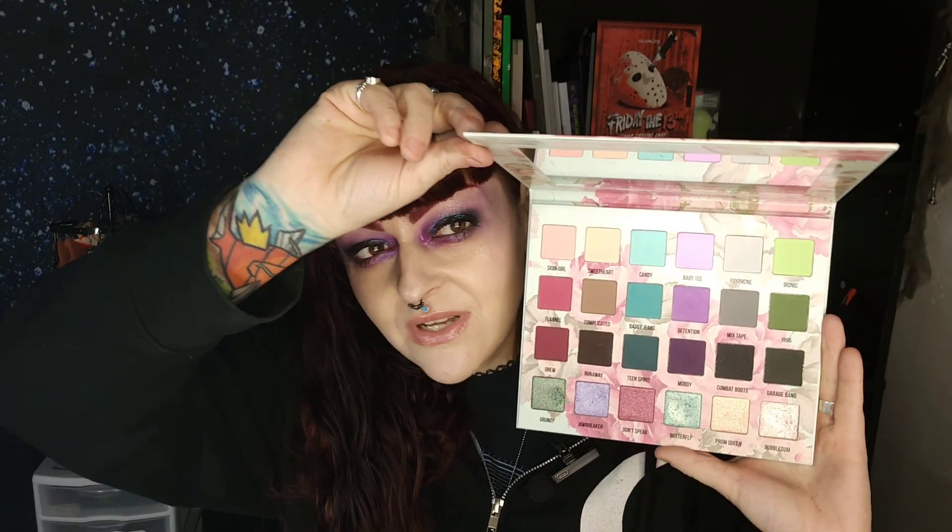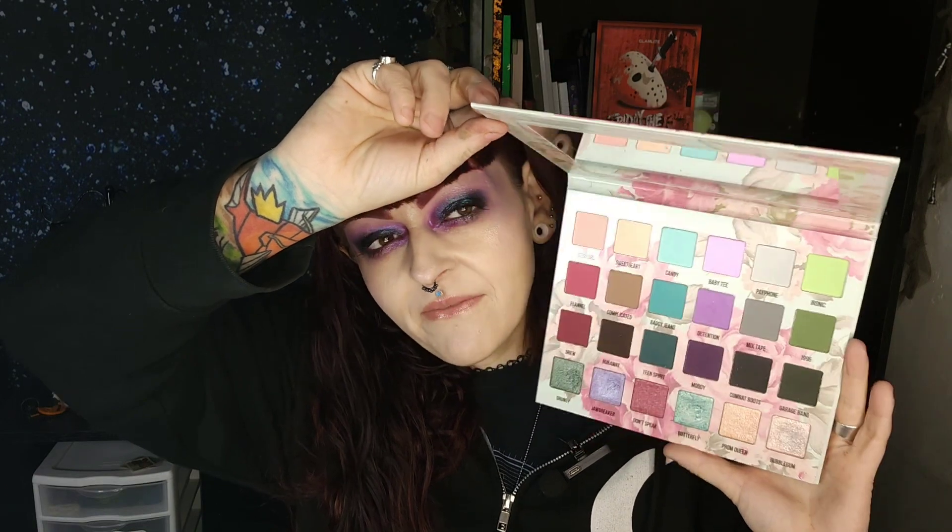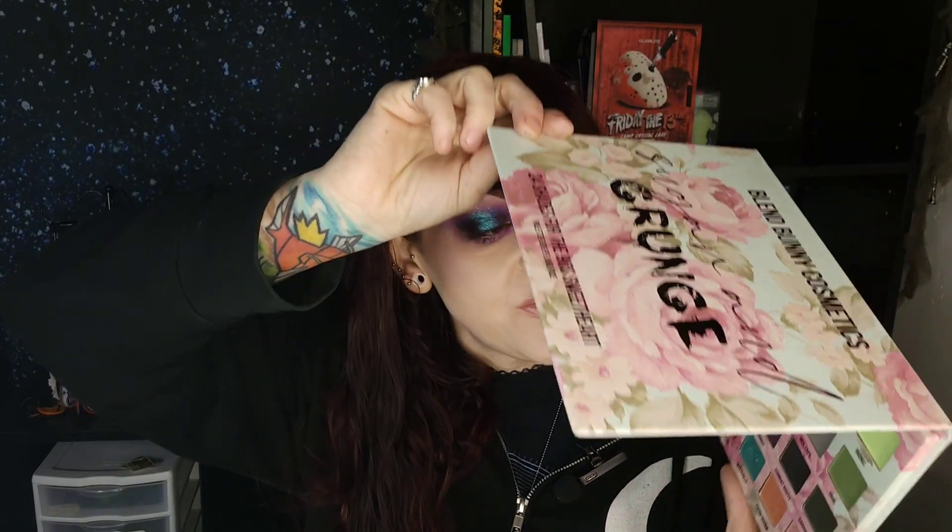I used the Sugar and Grunge. I believe I used it twice, and those were my first two times using this palette and I really did enjoy it. I do like the updated shimmer formula in this palette.